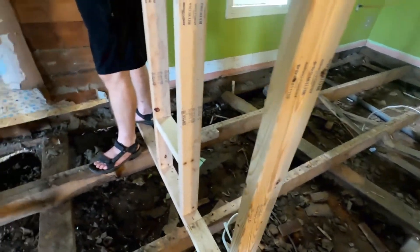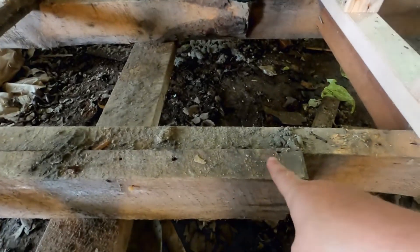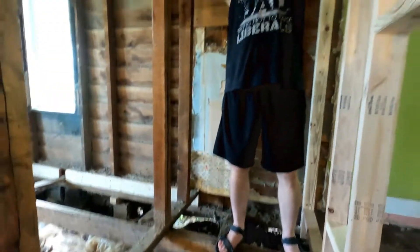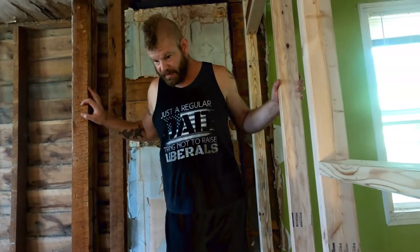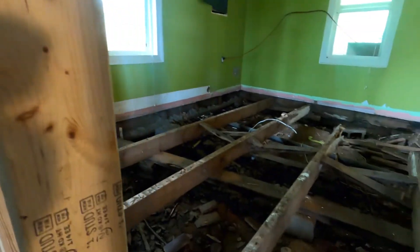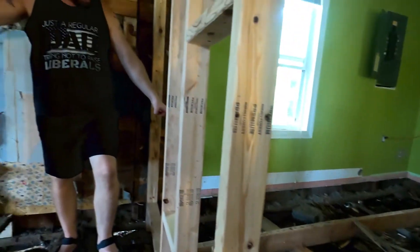We did just notice this board here is sticking up — like it was falling down. There's not enough support. If you take a house with joints and you flex them, that's what's going to happen, and that's exactly what happened right here.